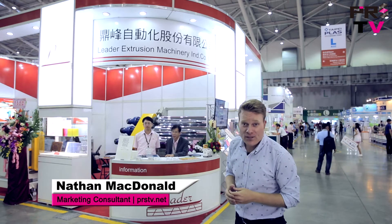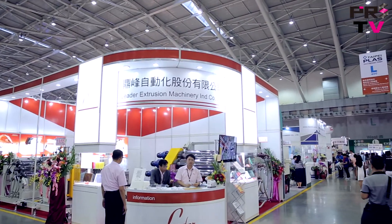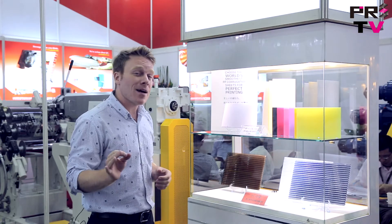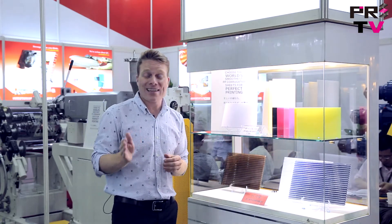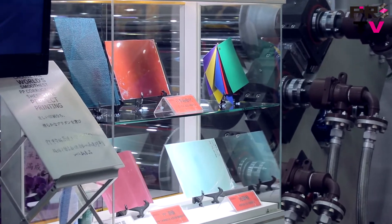We're here today at Taipei Plaza 2016 and I'm standing in front of the booth of Leader Machinery. Leader Machinery has more than 20 years of experience in designing and manufacturing production lines for corrugated sheet, hollow profile sheet, and various kinds of materials. Leader Extrusion is capable of customizing a wide variety of production lines that will suit your needs. Some of their most common production lines are as follows.